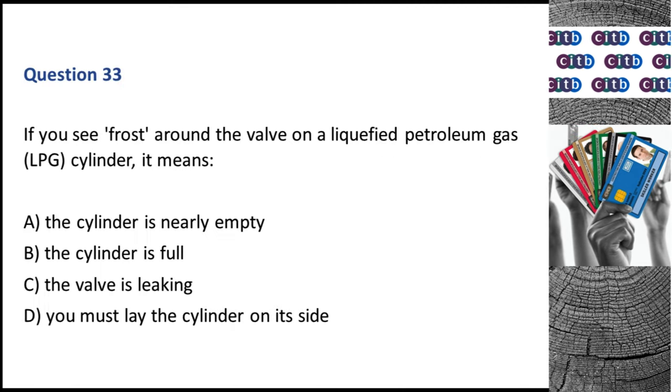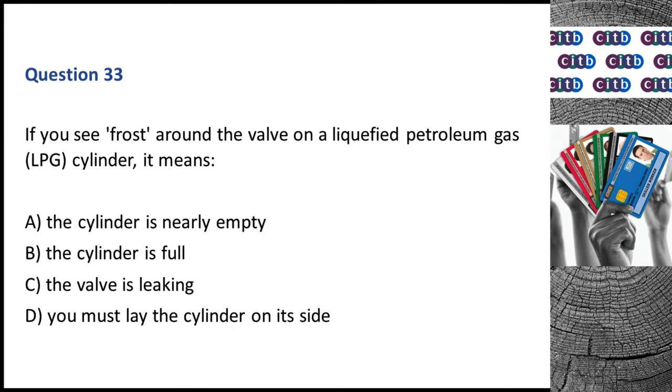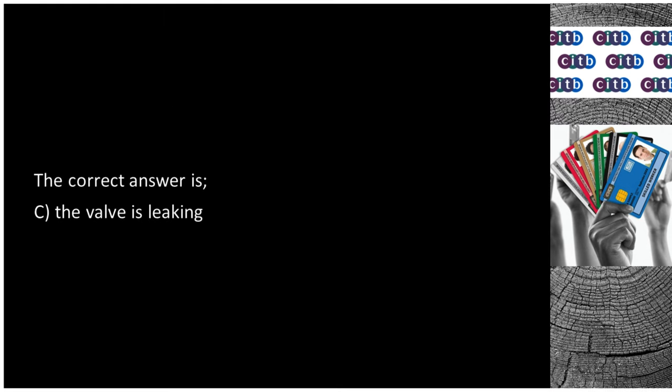Question 33. If you see frost around the valve on a liquefied petroleum gas (LPG) cylinder, it means: A. The cylinder is nearly empty. B. The cylinder is full. C. The valve is leaking. D. You must lay the cylinder on its side. The correct answer is C: The valve is leaking.